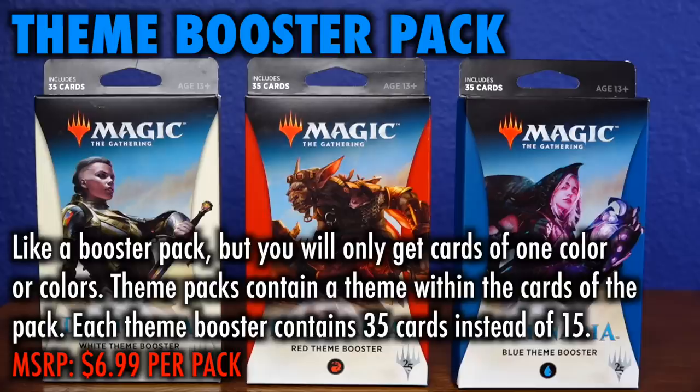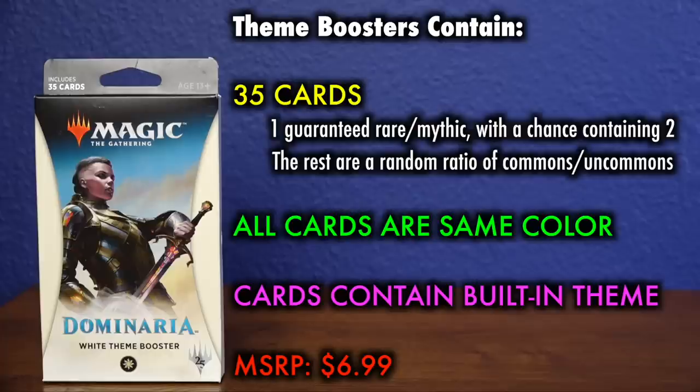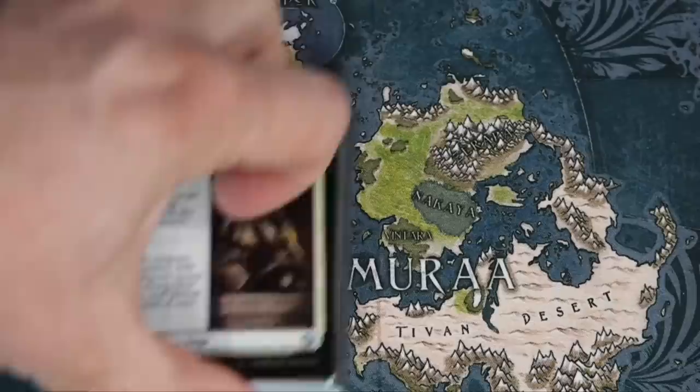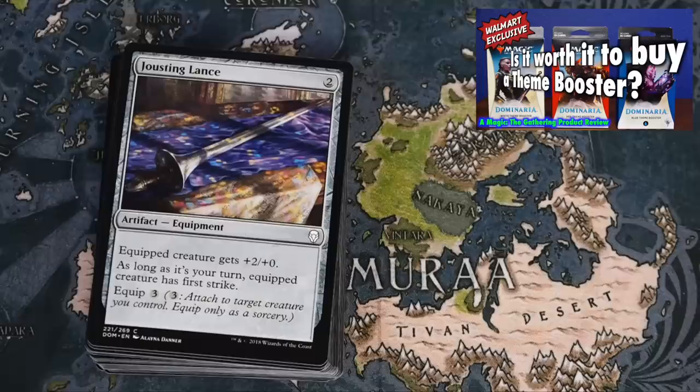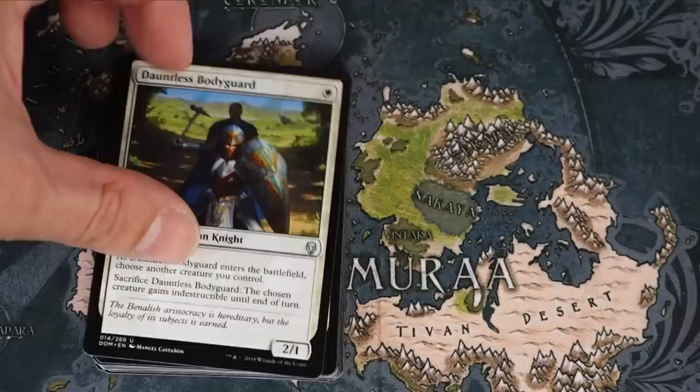Theme Boosters. A Theme Booster is like a regular Magic the Gathering booster pack, only unlike a regular booster pack, you will only get cards of one color. So the blue Dominaria Theme Booster will only give you blue cards. Each theme booster contains 35 cards instead of 15 — a little over two booster packs worth of cards. However, while there is a possibility of a second rare, it is not assured and many only have one. Price is $7 versus $4 for a regular booster. The color-coordinated cards contained are not just random within that color, but likely share some common theme and hopefully work well with each other.